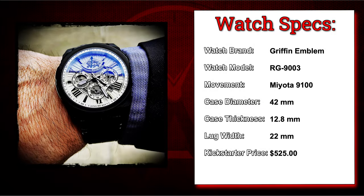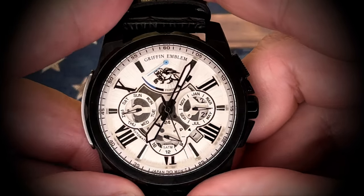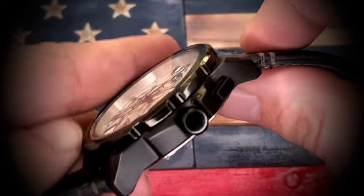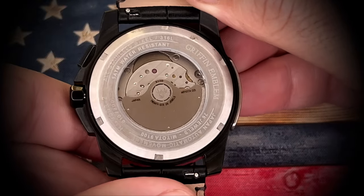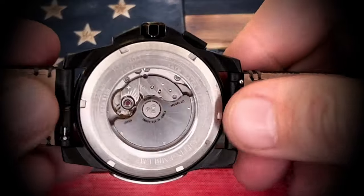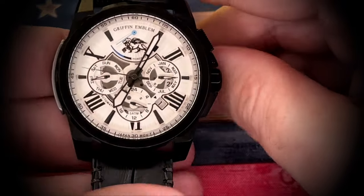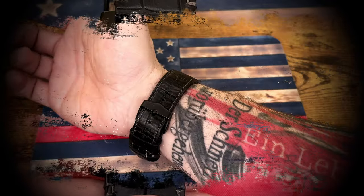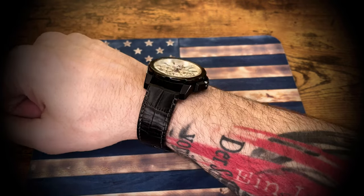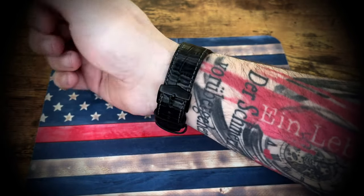Second watch we're going to take a look at is the RG9003 from Griffin Emblem. I'm going in the order that I acquired these watches, not necessarily the order of the ones that I like the most or dislike. And with that being said, this Griffin Emblem is one of my more preferred watches in my collection. I'm a huge fan of that Miyota 9100 movement with the power reserve, and then of course the Roman numeral design on the dial. Just a really sharp and comfortable watch — goes great with suits or casual wear. I'm a big fan of this one.